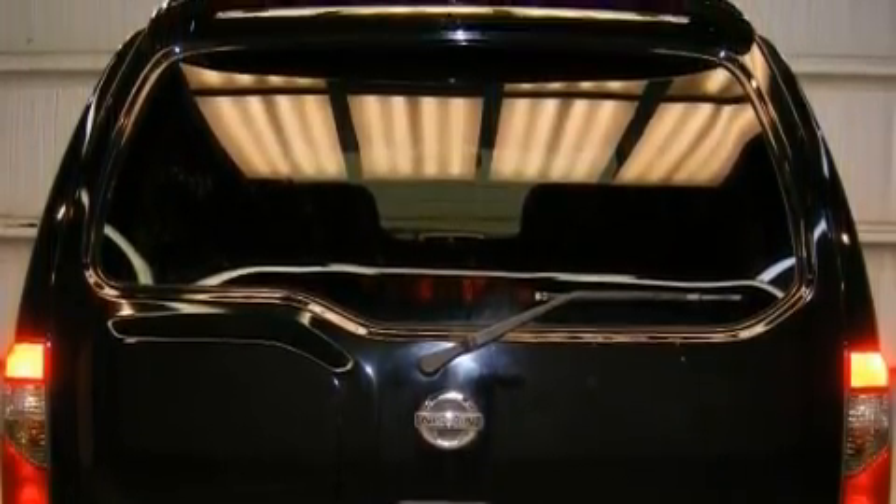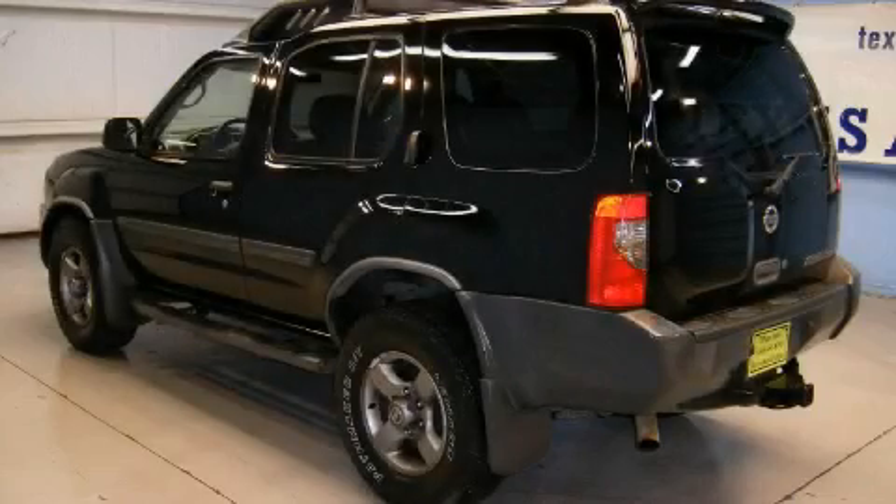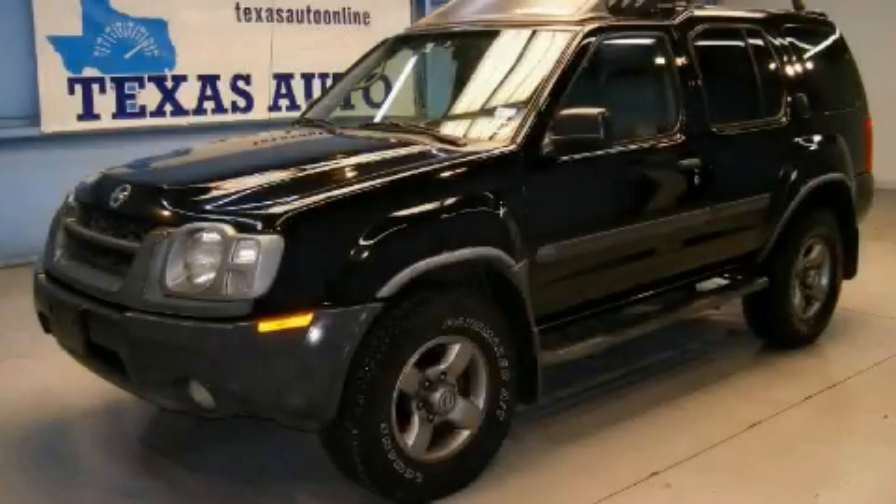It features a 3.3-liter six-cylinder engine and an automatic transmission. This SUV won't last long at this price, call and arrange a test drive now.